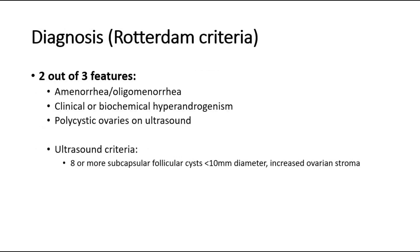To diagnose polycystic ovary, the patient must have two out of the three features: amenorrhea or oligomenorrhea, clinical or biochemical signs of hyperandrogenism, and polycystic ovaries on ultrasound. The ultrasound criteria for the diagnosis of polycystic ovary are 8 or more subcapsular follicular cysts less than 10 mm in diameter, and an increase in ovarian stroma.